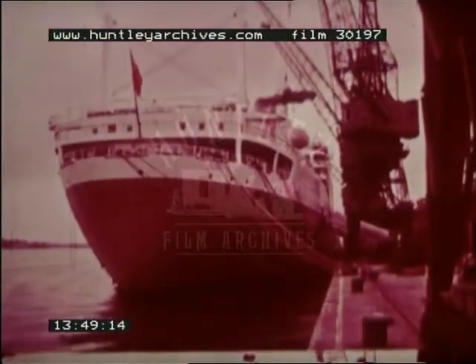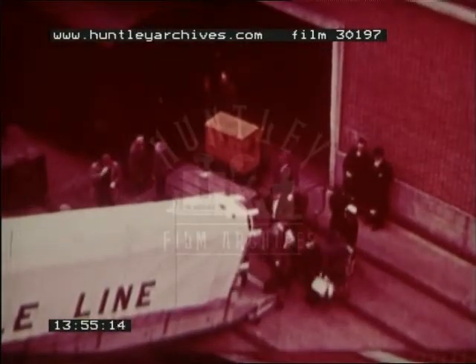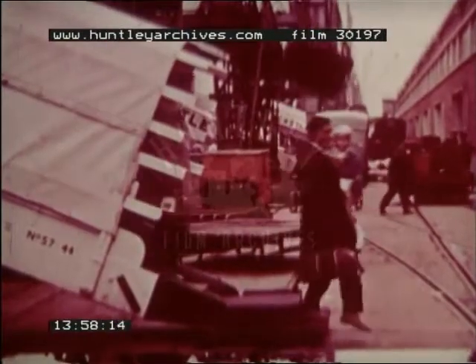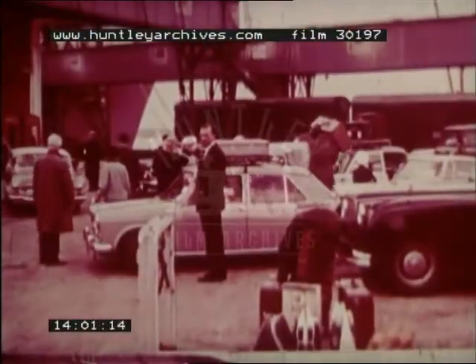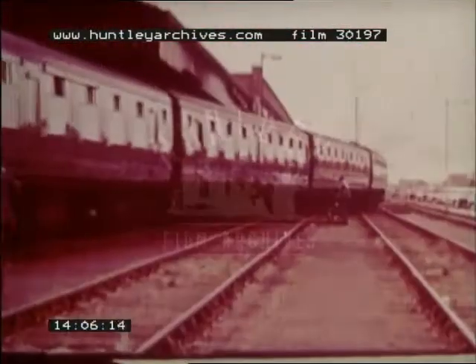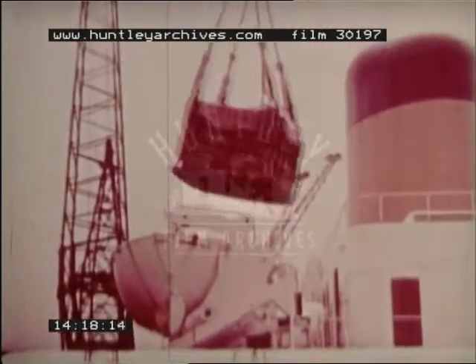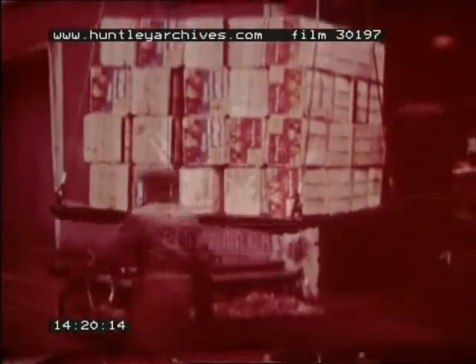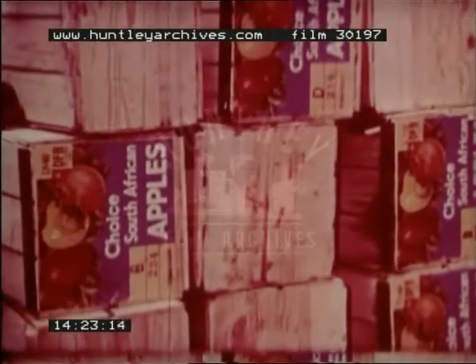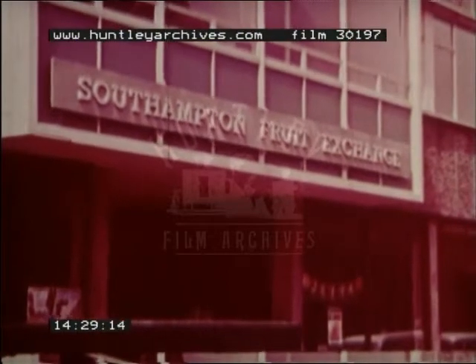Southampton is the largest passenger port in the British Isles, serving America, Africa, Australia and New Zealand. Apart from passengers, some liners carry perishable cargoes, especially fruit, from the tropics and the southern hemisphere. The fruit is distributed all over the country from a market situated close to the docks.